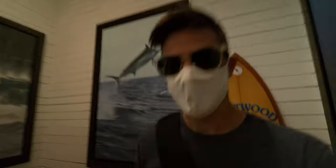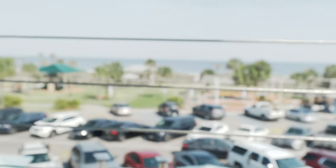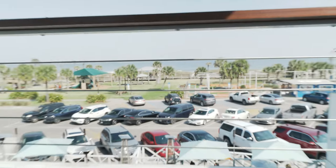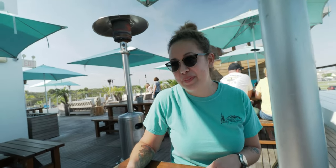It's very ocean themed here in Salt Life going up the stairs and out. And there it is - there's the view we were looking for. Look at that ocean view! That's nice. Here we are on the rooftop and we're gonna eat here. We're dancing on the ceiling!